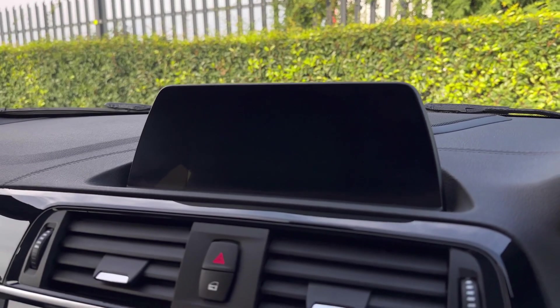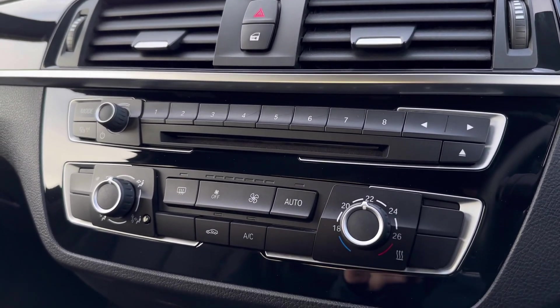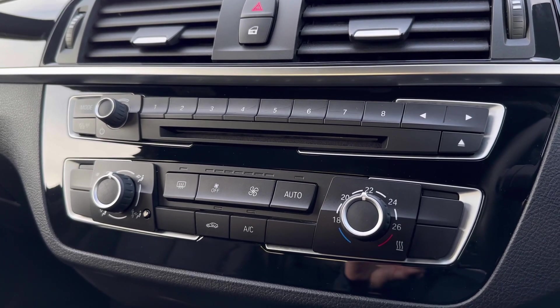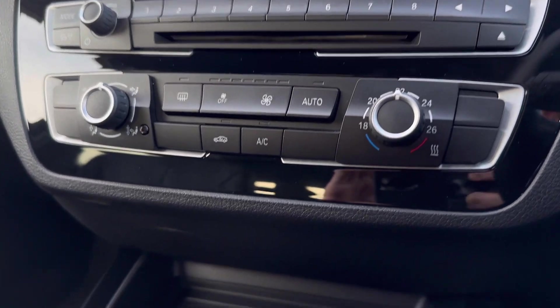Making our way down from here, underneath you'll find the CD player as well as media controls including volume. You also have the climate controls with fan temperature on the right, fan speed in the center, and airflow direction on the left.